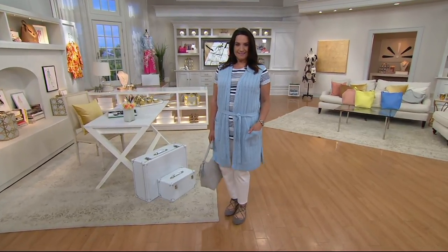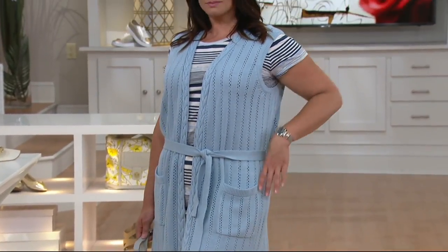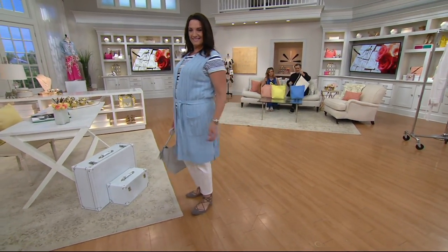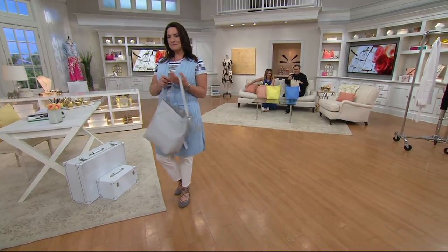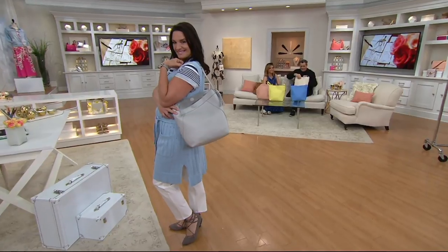This show — I probably should have warned everybody — it's a lot of fast things because it's clearance. Call your friends, everybody pay attention. Get yourself a pencil and write down item numbers. This next item is mad huge. Don't look at the price yet — your reaction is going to be hilarious.